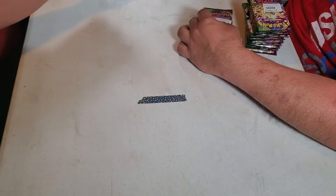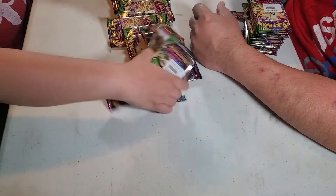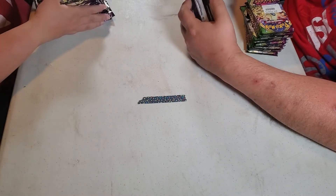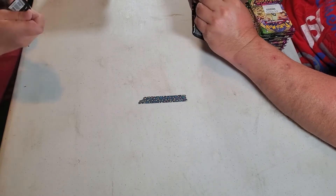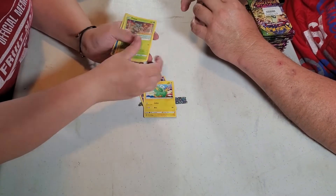It's time once again everyone for Pokemon opening packs! We got another box from our favorite restaurant — tea — that has Vivid Voltage packs this time. We have 38 packs, so it's 19 each. We're gonna try to rip through these as quickly as we can, so keep up!